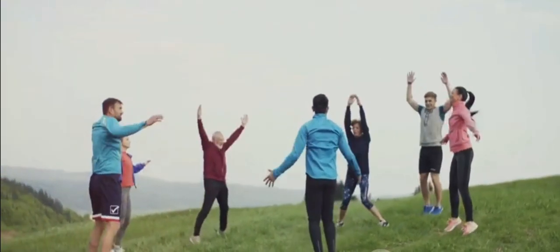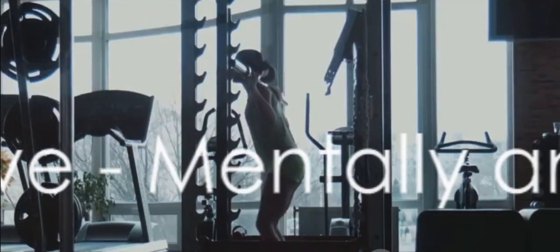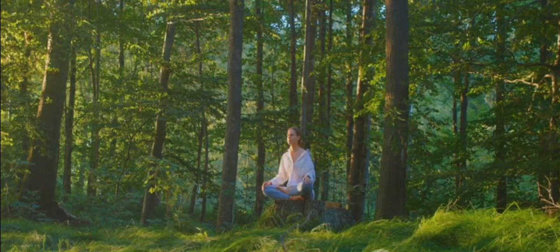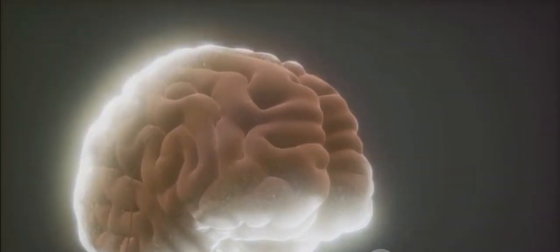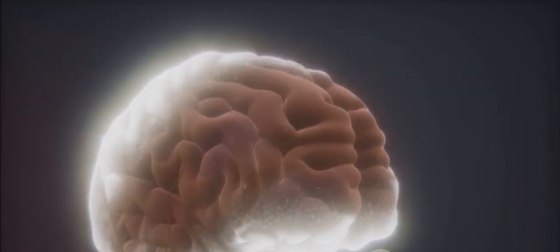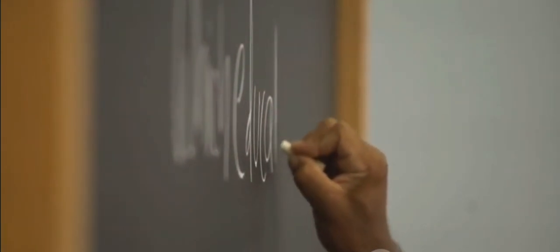Now, let's move on to how staying mentally and physically active can help improve your memory. Being active isn't just good for your body, but it's also beneficial for your brain. Have you ever noticed how your mind feels sharper after a good workout? That's because physical activity increases blood flow, which not only nourishes your body, but also your brain. Regular exercise can stimulate the release of chemicals that support brain health, positively impacting your memory and cognitive function.